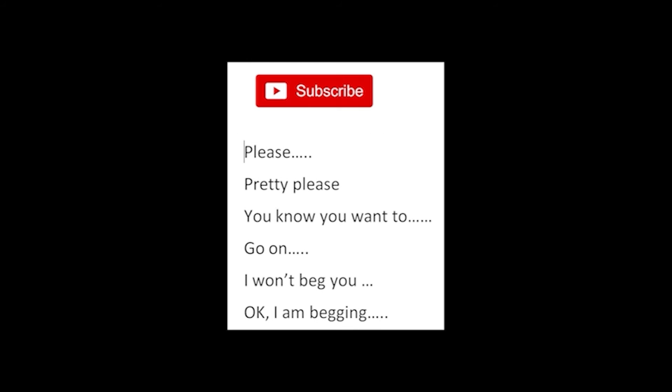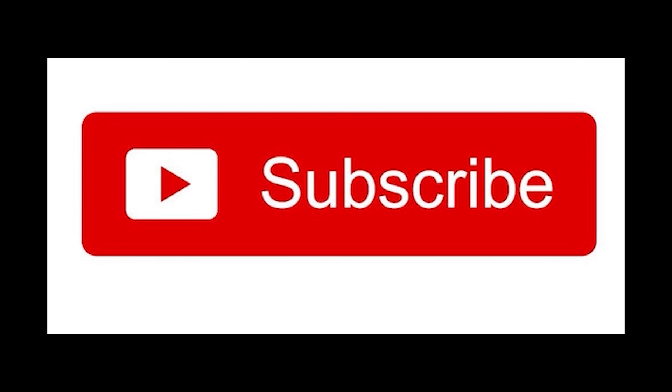Finally — subscribe. Please. Pretty please. You know you want to. Go on, I won't beg you. Okay, I'm begging. Please. Subscribe. Thank you.